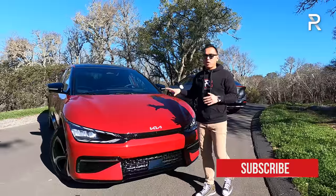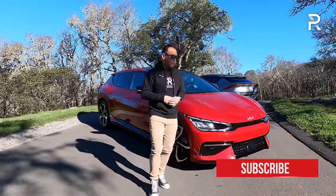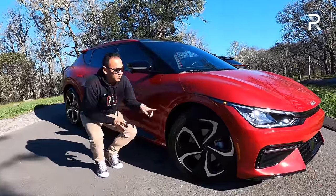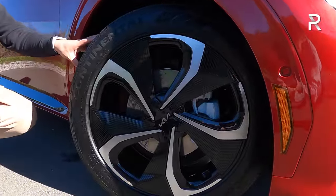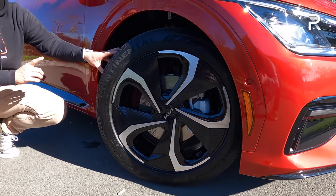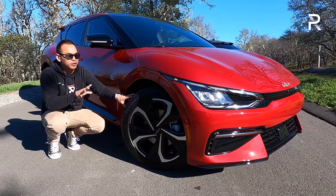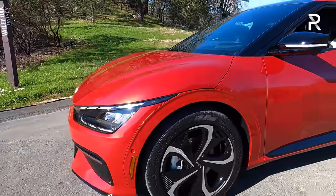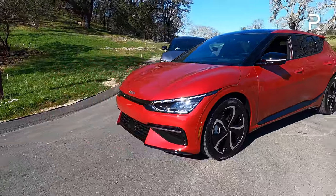I especially like it in this runway red exterior color. Now let's look at the wheels. This is the GT Line with all-wheel drive, and you can tell because it has these very distinctive 20-inch wheels wrapped in pretty wide 255-width tires. The tire size on this model is about 20 millimeters wider than most competitors — about 10 millimeters wider than something like a Ford Mustang Mach-E.